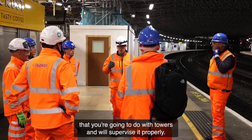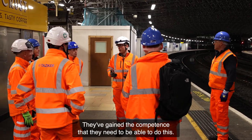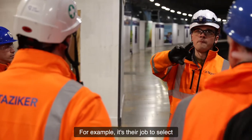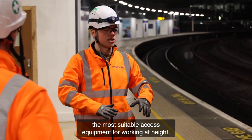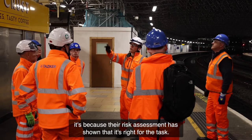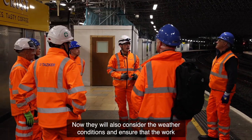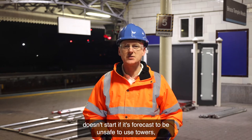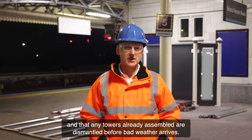Your manager has planned the work that you're going to do with towers and will supervise it properly — they've gained the competence they need to be able to do this. For example, it's their job to select the most suitable access equipment for working at height. If you're using a tower, it's because their risk assessment has shown that it's right for the task. They will also consider the weather conditions and ensure that work doesn't start if it's forecast to be unsafe to use towers, and that any towers already assembled are dismantled before bad weather arrives.